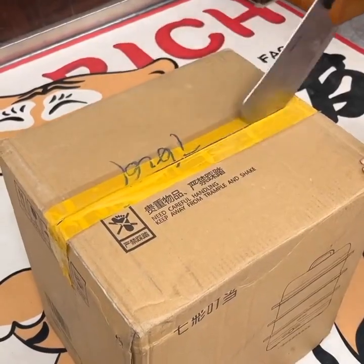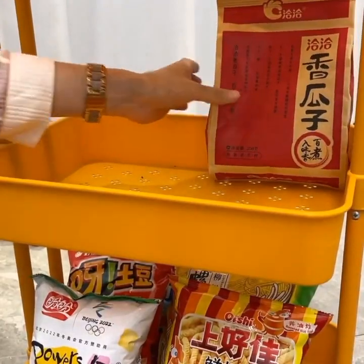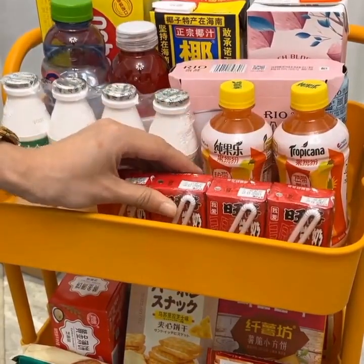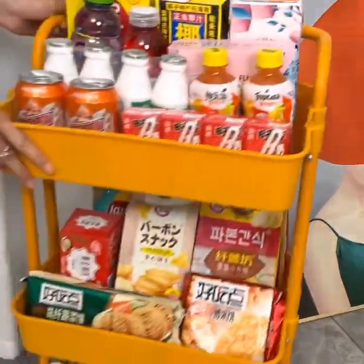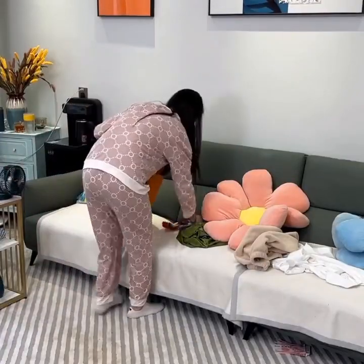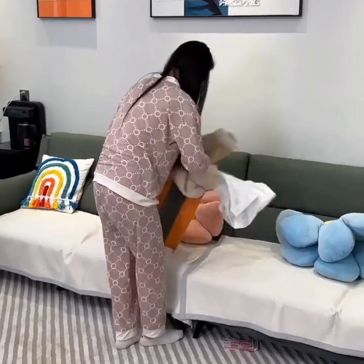The smart pressure cooker is another must-have gadget for anyone who loves to cook. With its pre-programmed settings and delay timer, you can have your favorite meals ready when you need them. This gadget is perfect for busy professionals and families who want to enjoy home-cooked meals without spending hours in the kitchen.